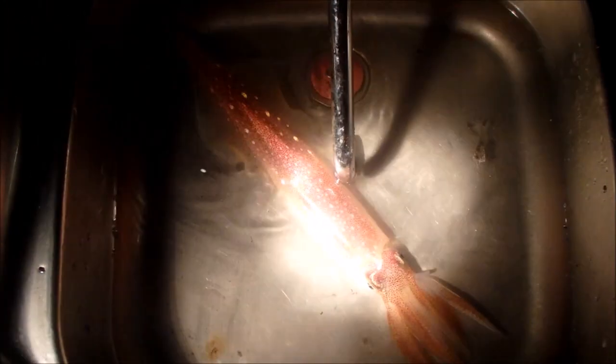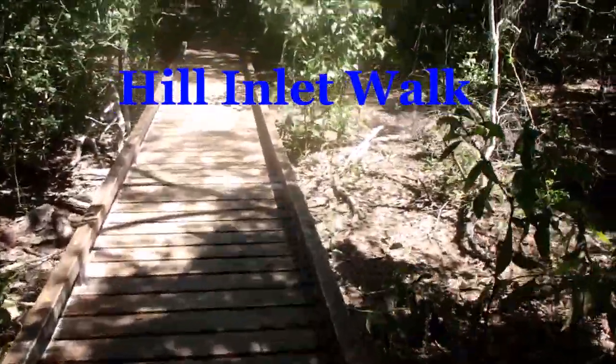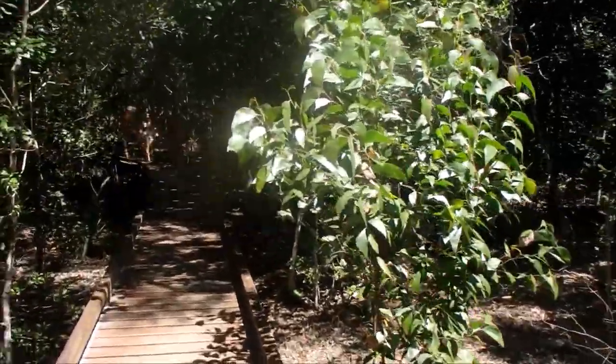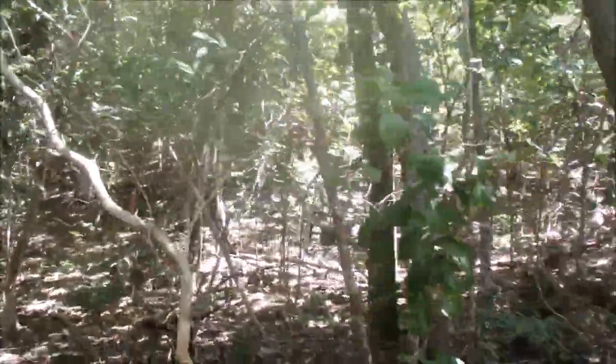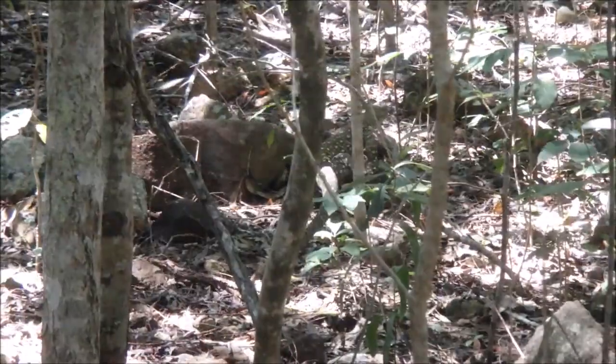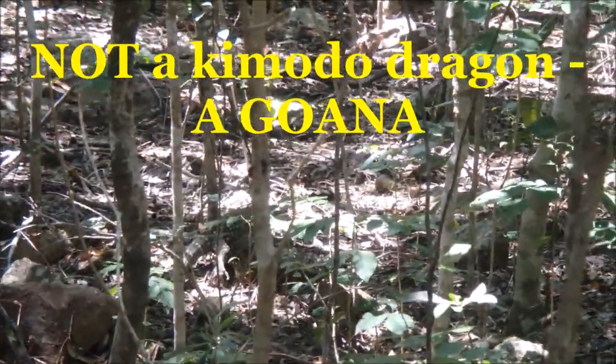We're at Hill Inlet Island, going on the nature walk to Whitehaven. It's another beautiful Australian wooden path. I think that's a Komodo dragon, but I'm not really sure. Look at how gorgeous this looks. Is this Whitehaven we're looking at? No, it's Hill Inlet.